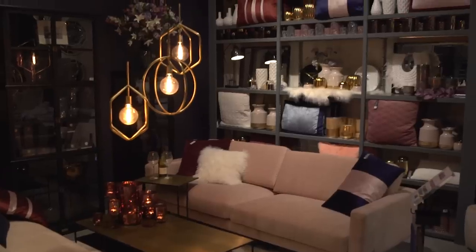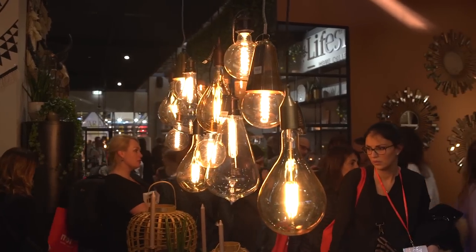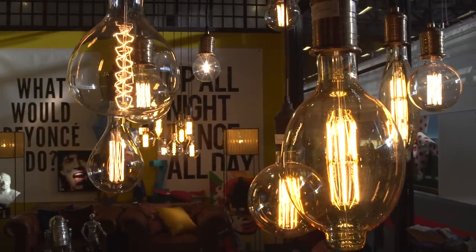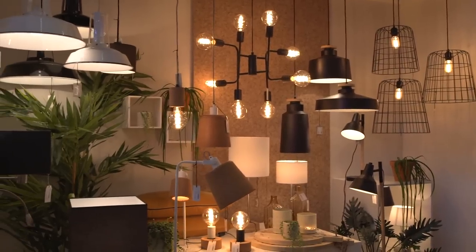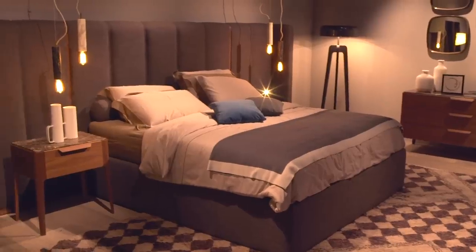With a nod to the ever-popular industrial look and feel, forsaking lampshades for strong direct light is definitely one of Caesarstone's design inspirations for this year. And if you're wanting something a little bit different for your bedroom, try these low-hanging pendant lights instead of a traditional bedside lamp.